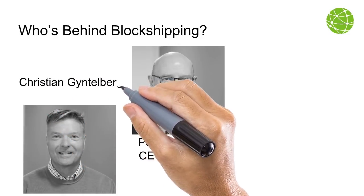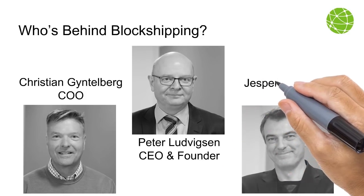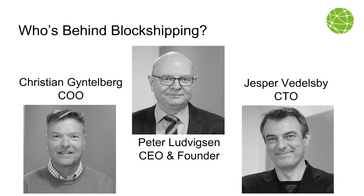Christian Gentlebug has over 20 years of experience as an IT management consultant with senior management experience from positions at Damco, Pemer, and DHL. Jesper Vittlesby has more than 20 years of experience as a CTO and technical architect within the shipping, airline, and energy sectors.